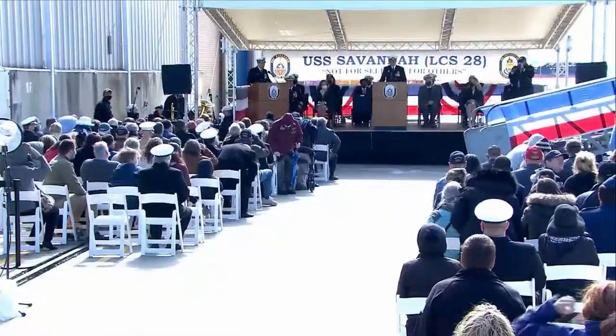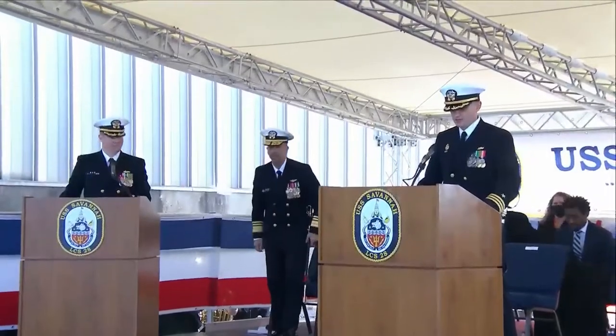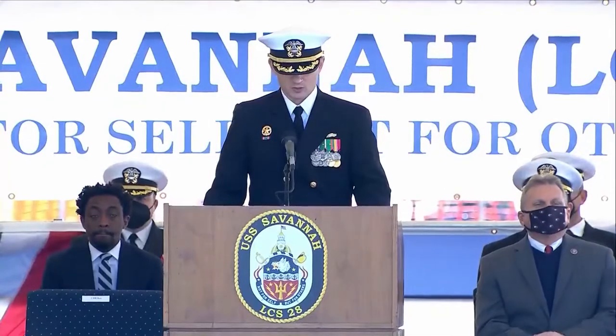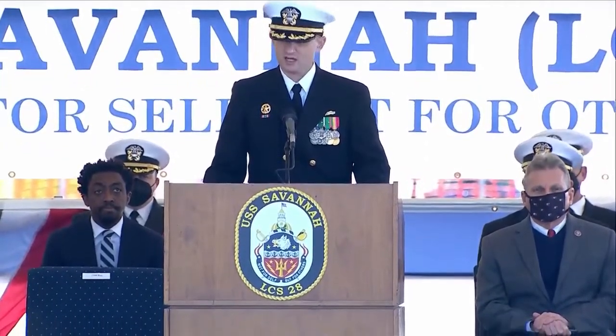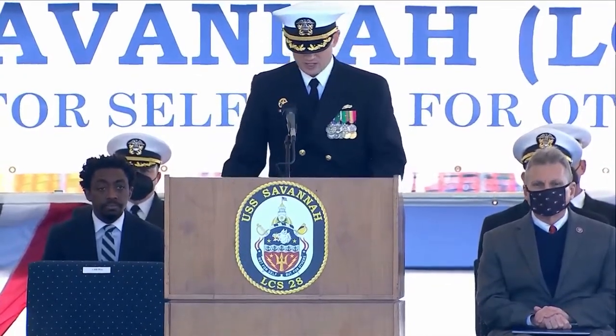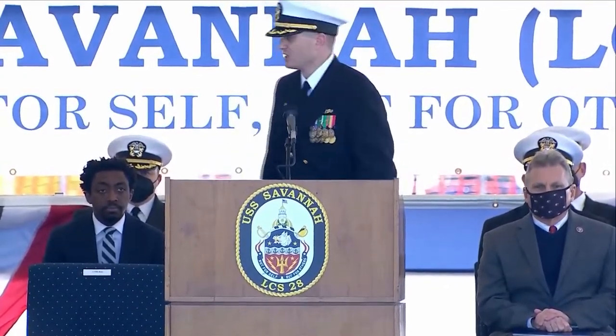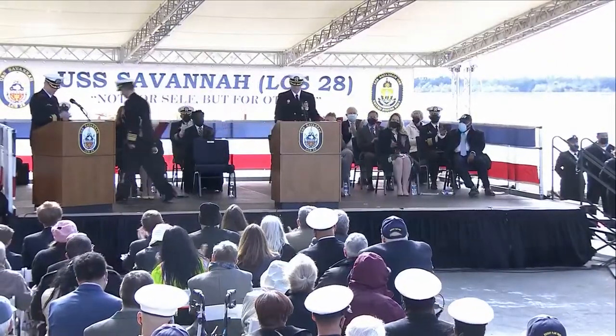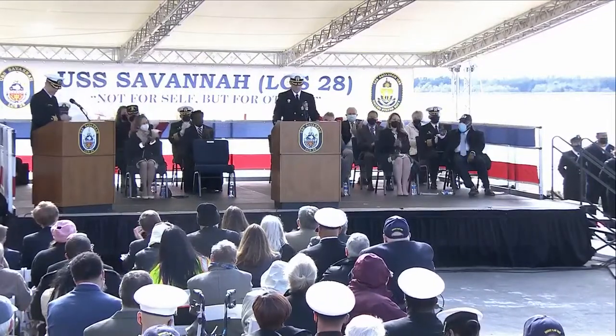I will now read my orders from Commander Naval Military Personnel Command to Commander Kevin Ray, United States Navy. Subject: BUPERS order number 0028 of 01 April 2021. When directed by reporting senior, detach from present duty and report to pre-commissioning unit Savannah as commanding officer. Upon commissioning of USS Savannah, report for duty as commanding officer. Vice Admiral Chevy, United States Ship Savannah is in commission and I am in command. Congratulations.